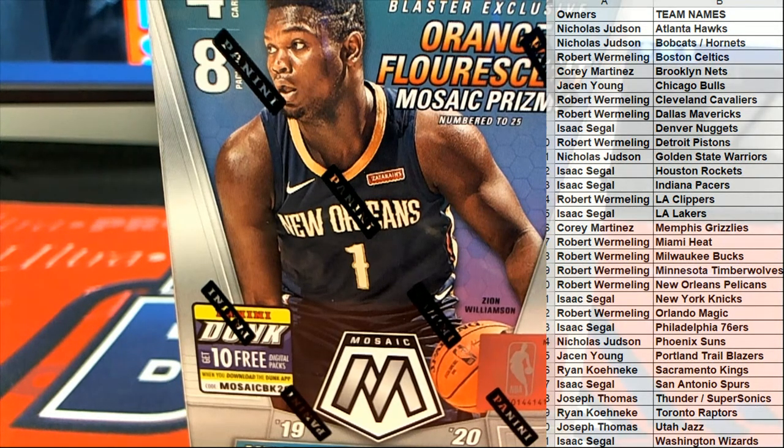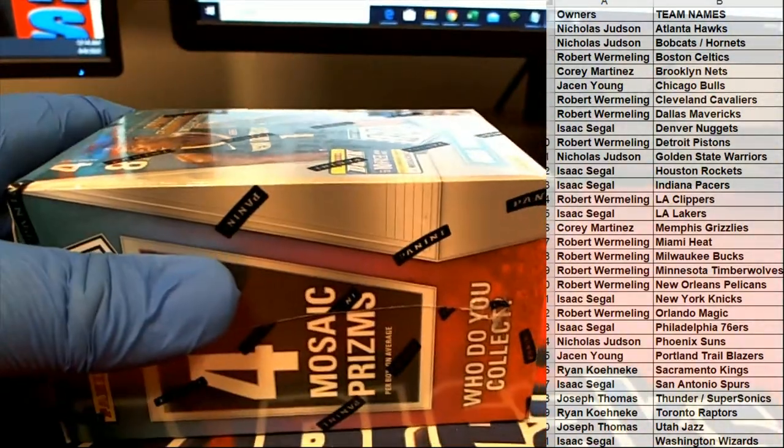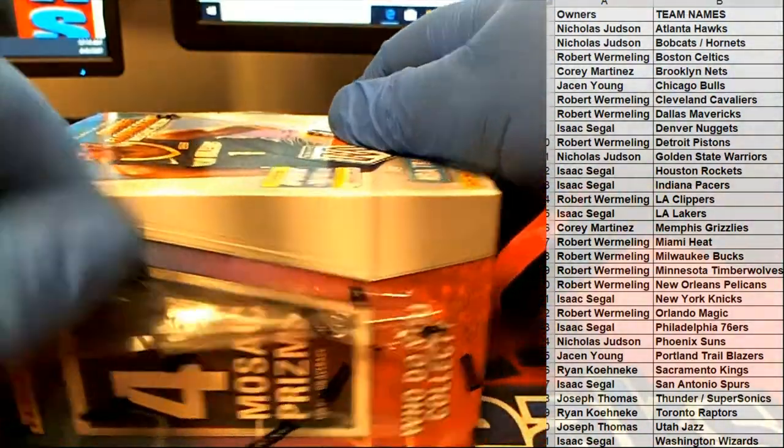Let's pull some big cards — it's all about big cards. Let's see one of these orange fluorescent deals here.